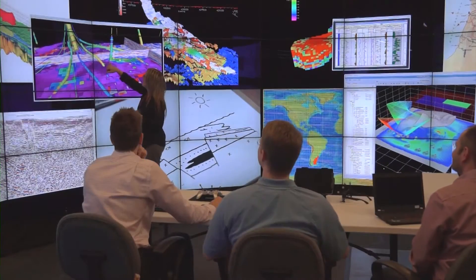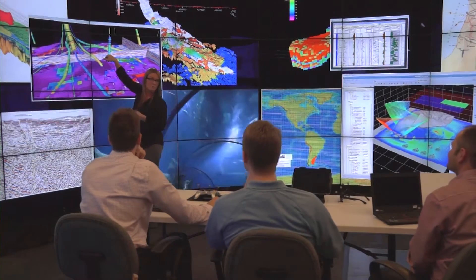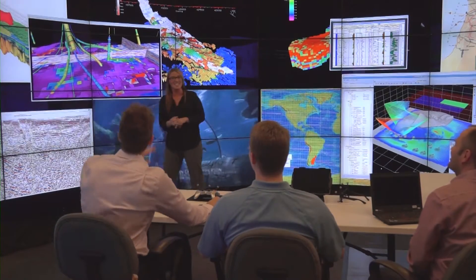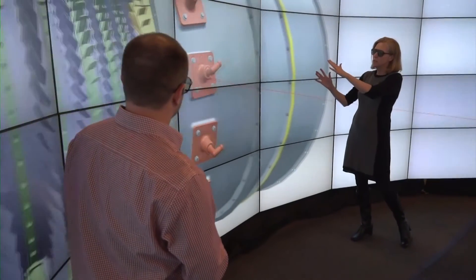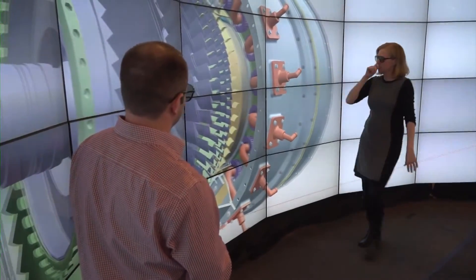This is not the case with the CAVE2. The CAVE2 is a single multi-functional display that supports high resolution and immersive viewing. This means you can see more content at a higher level of detail, all at the same time.